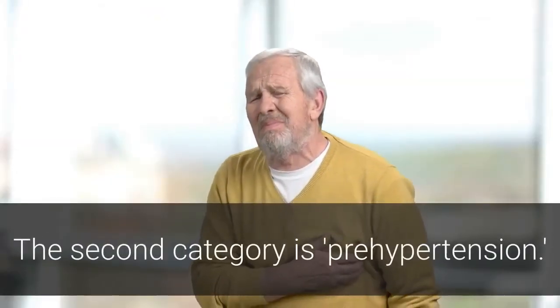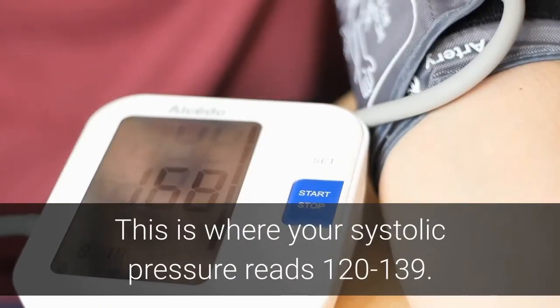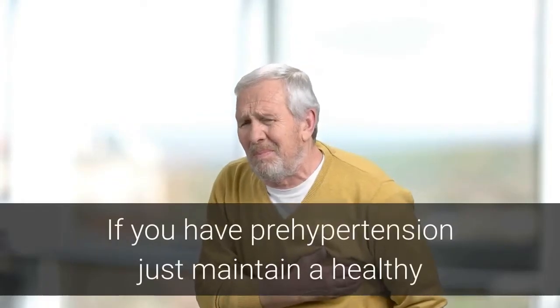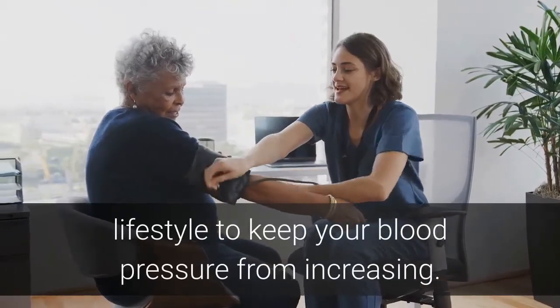The second category is prehypertension. This is where your systolic pressure reads 120 to 139 and your diastolic pressure is between 80 and 89. This would read as 121 over 81 or 139 over 89. If you have prehypertension, just maintain a healthy lifestyle to keep your blood pressure from increasing.